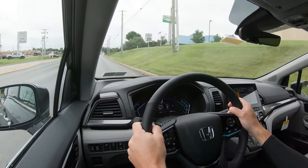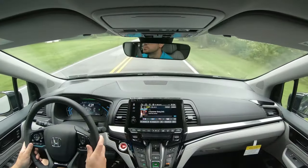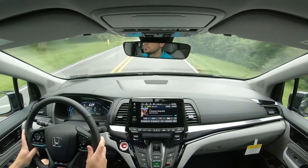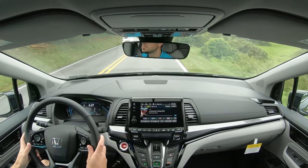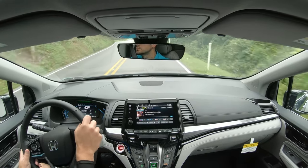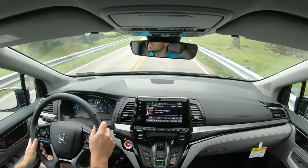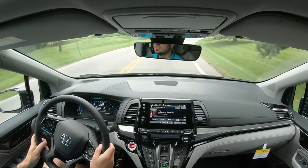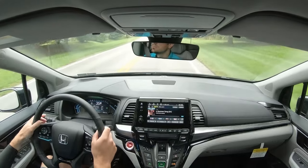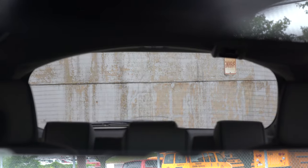I wouldn't mind a slightly heavier steering feel, but it's as expected. Cabin noise is actually very impressive — Honda got it right. The EXL trim and up gets an acoustic front windshield; the Elite and Touring get acoustic front and rear doors too. Even many luxury vehicles like BMW and Mercedes only offer acoustic front windows, so the Odyssey offering rear acoustic windows is genuinely surprising.